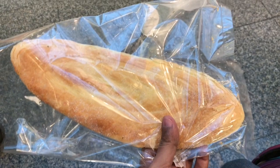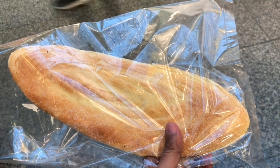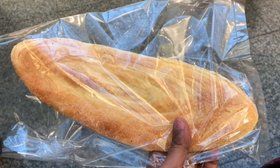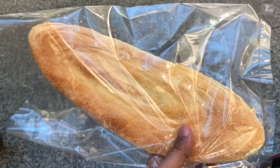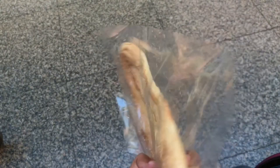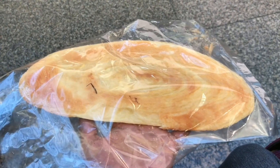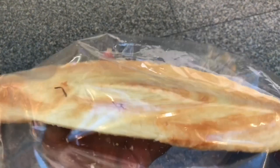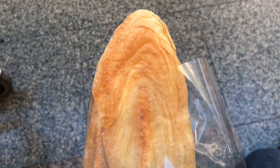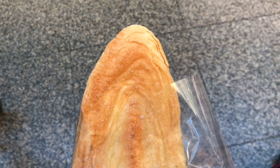Let's take a look at this Japanese biscuit. It costs around 1 Singapore dollar or around 50 rupees. It's really big. I don't think you can finish one of these in one go. It looks quite dry — very flaky with sprinkled sugar on top.